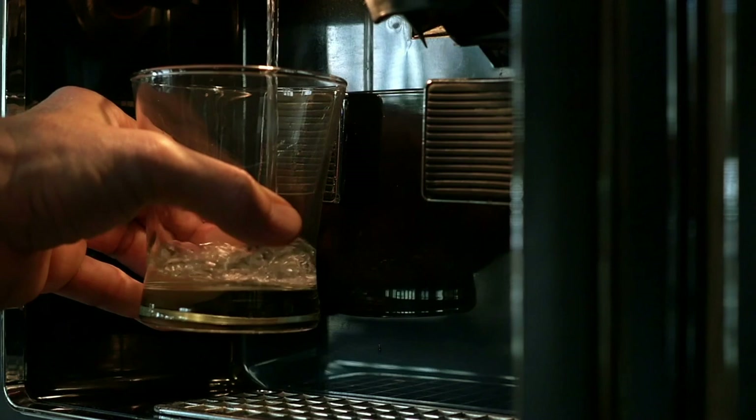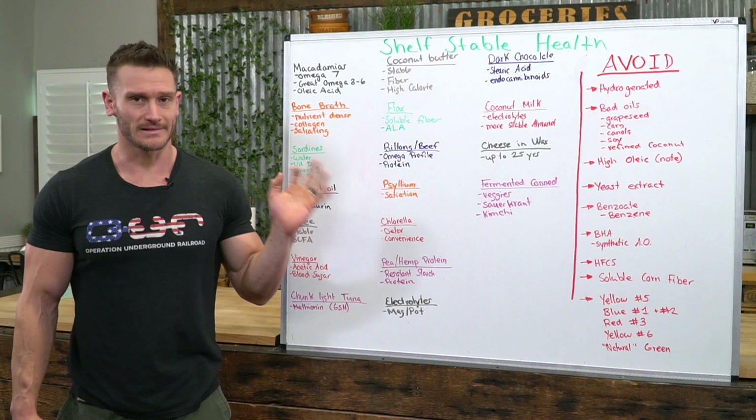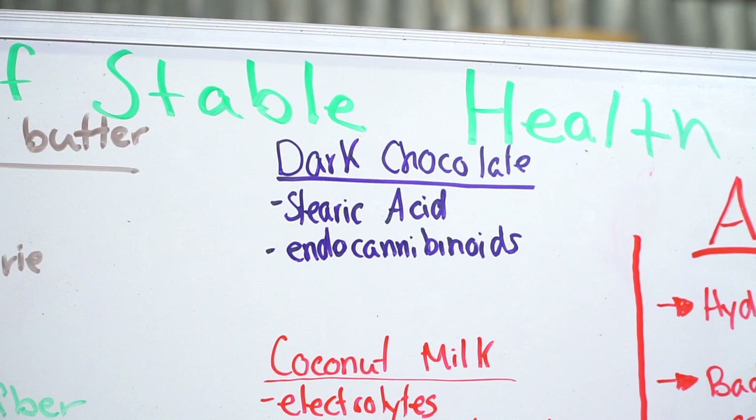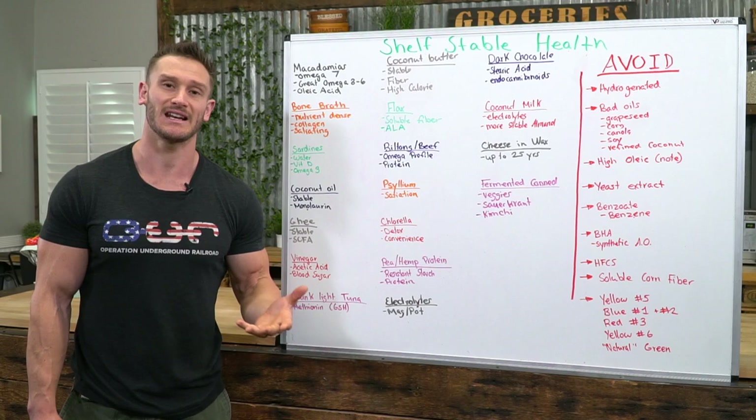Dark chocolate is on the list. Don't eat a bunch of it all at once — get the unsweetened baking dark chocolate. It's high in stearic acids, a specific kind of saturated fat with positive attributes that can actually help lower LDL cholesterol. It also contains endocannabinoids — specifically anandamide — which will give you a little boost of spirits in what might be a stressful time.